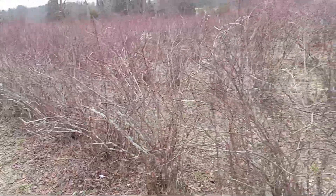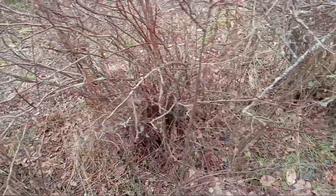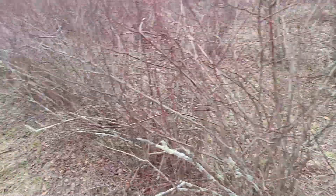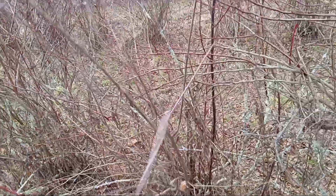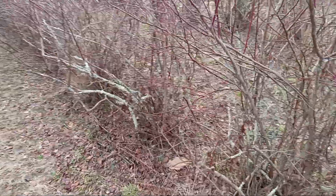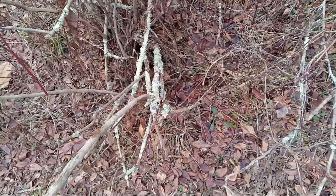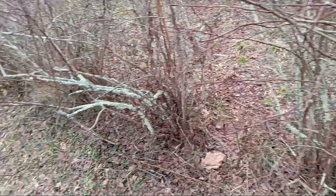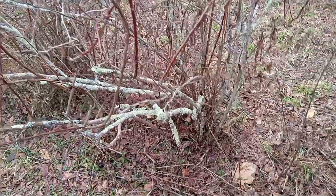This is part of the maintenance. I'll also be pruning the blueberries, but I want to get the invasive stuff out first, because it really takes over and chokes out the blueberries. Look at these briars — they've got to come out. And this here is old, old blueberry branches that just suck the energy out of the blueberries.